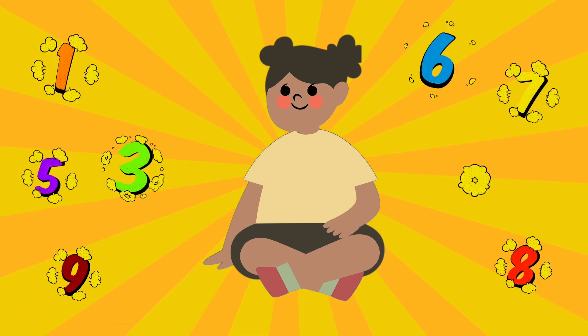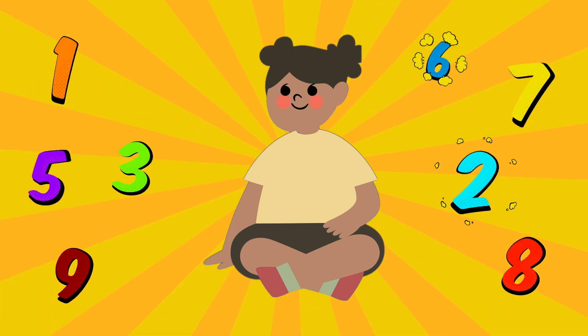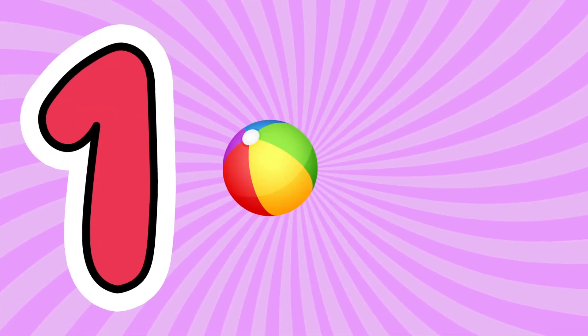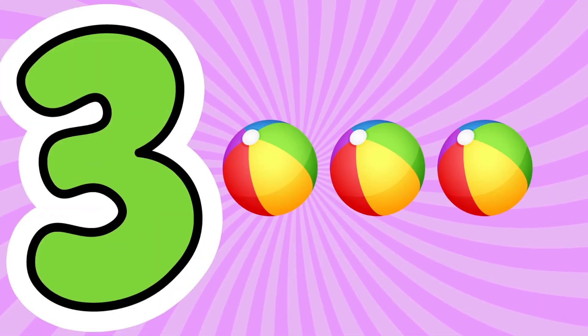Remember, numbers are all around us, from our toys to the stars in the sky. Let's practice together. Can you count with me? One, two, three.